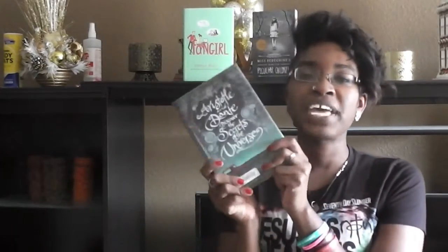It is a young adult contemporary novel and I love it. It is to date my favorite, favorite book, and the only reason I was ever introduced to it is because of YouTube. So, yay YouTube!